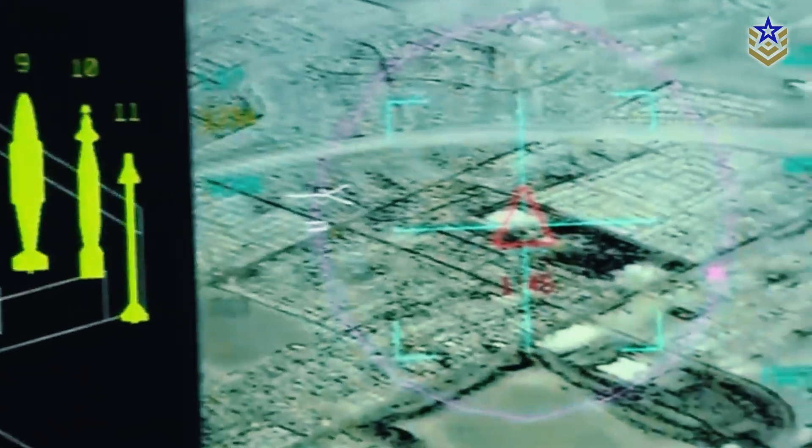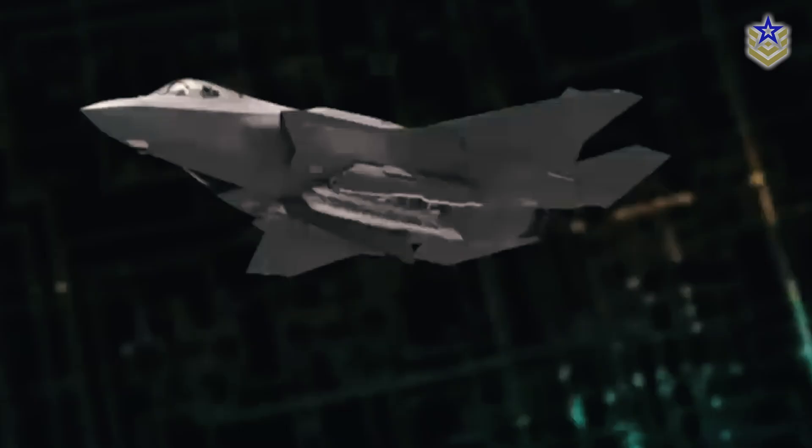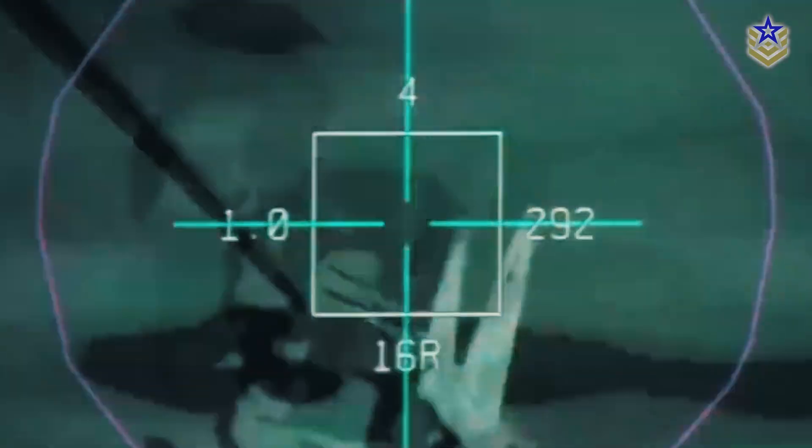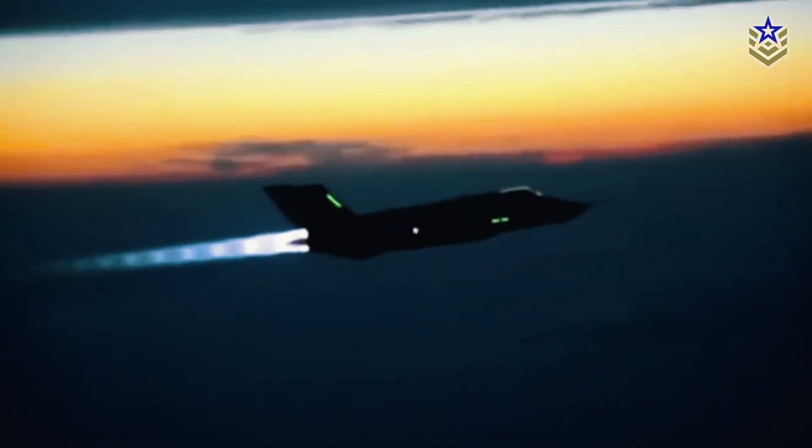The aircraft also includes fly-by-wire controls and an advanced radar enhancing range, multi-target tracking, and precision engagement. This radar helps detect, identify, and track multiple targets at longer ranges, enabling faster decision-making in conflicts.